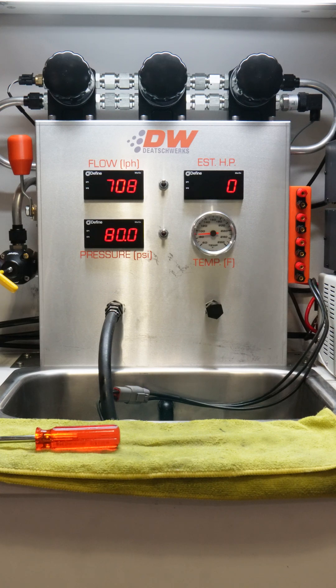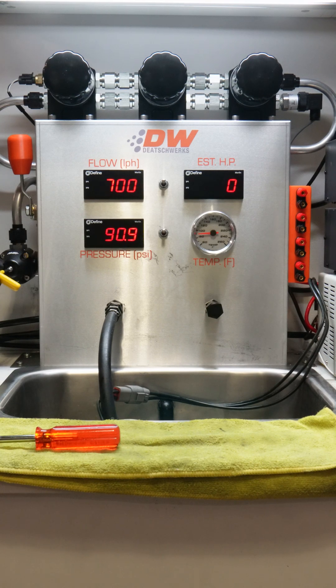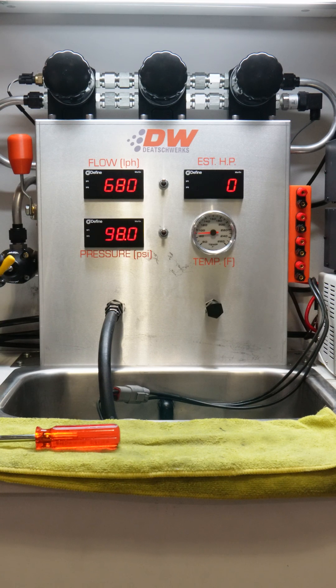The DW810 really shows its capabilities by surpassing most dual pump setups at 90 psi with 690 liters per hour, and around 670 liters per hour at 100 psi. That's enough fuel to support over 1,200 crank horsepower on E85 in a boosted application.